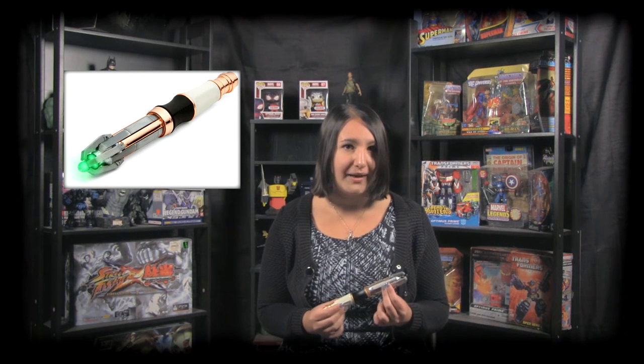The version of the Sonic Screwdriver I'm holding is the version the 12th Doctor was using. He's currently traded it in for Sonic sunglasses, which are presumably going to go away at some point and we're going to get the Sonic Screwdriver back. My best guess is that we'll probably get a redesign when that happens.